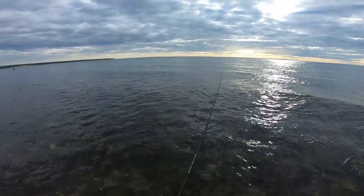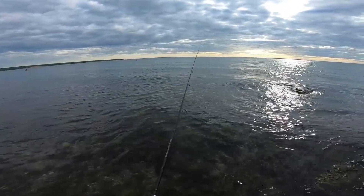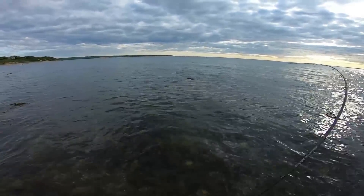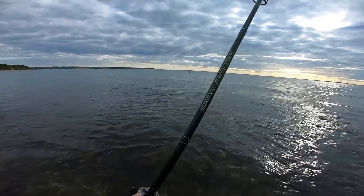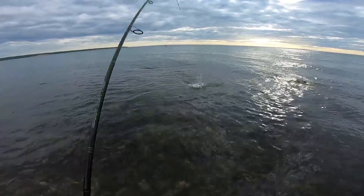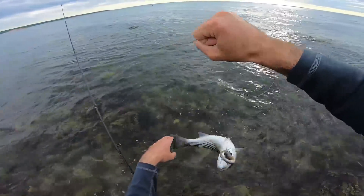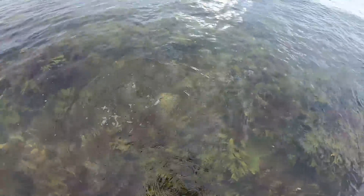This thing darts side to side really nicely and has a good color pattern to imitate the sand eels that are here. There's another fish — might be a bluefish though, this doesn't feel right. Oh no, it's just a baby bass. If you're new to the channel, this is what I call a diaper striper. There he goes.